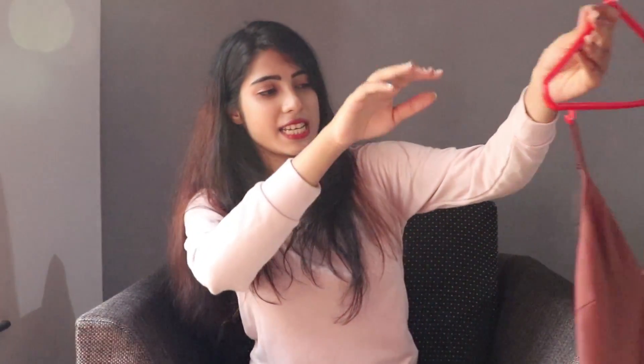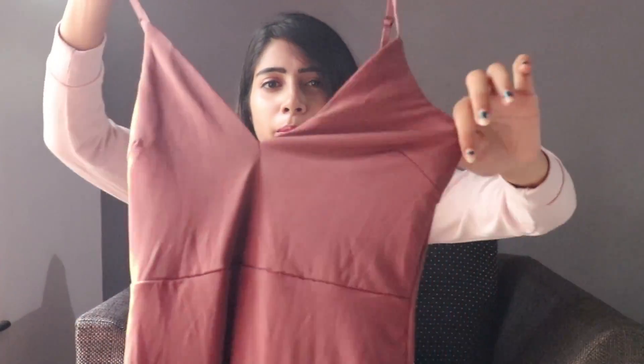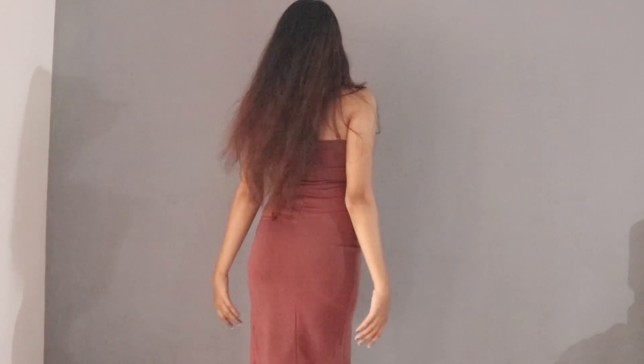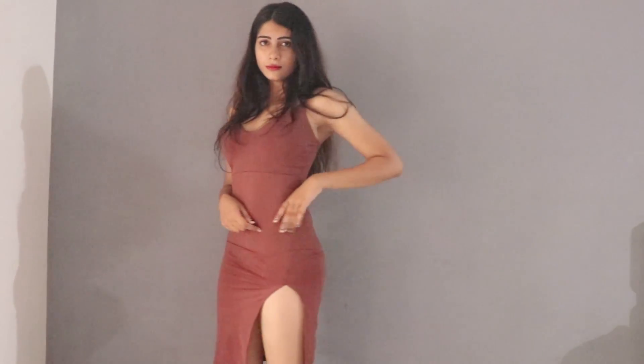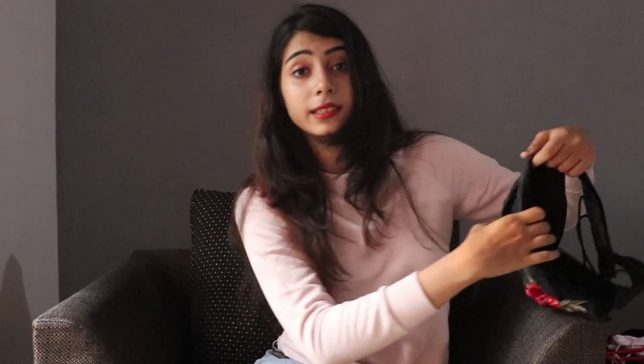The next thing I got is this really cute dress — I love the color of it. I don't know if y'all can make out the proper color, but I am so happy with this piece. It is really cute, it's a body-fitting dress and it really looks cute on me.